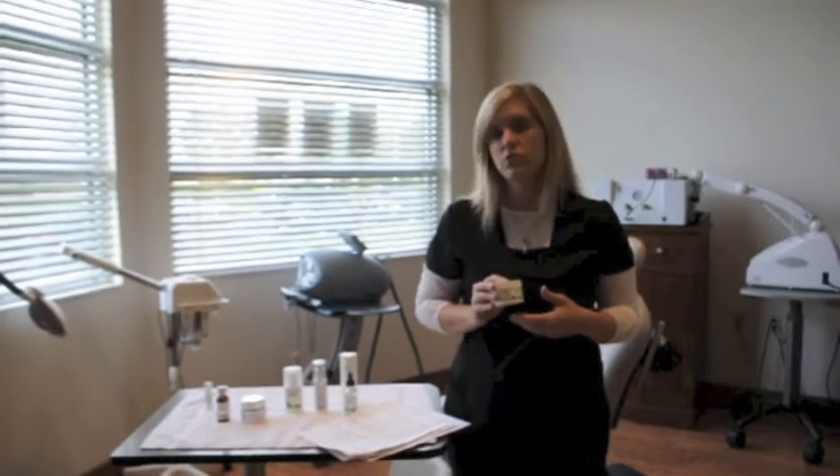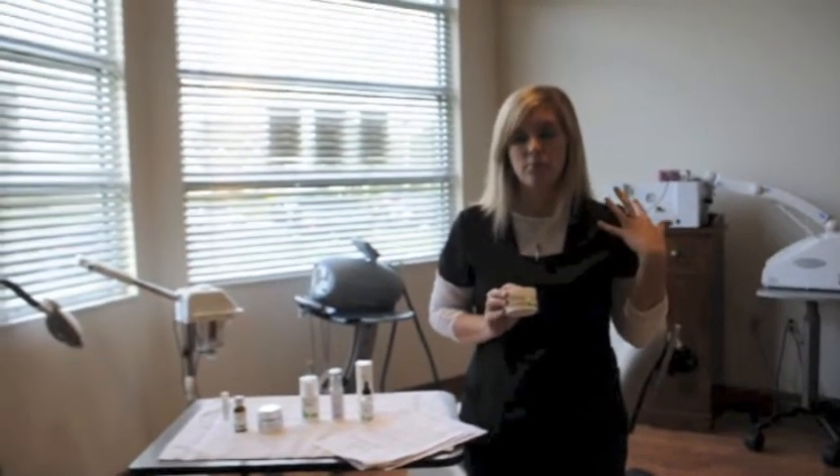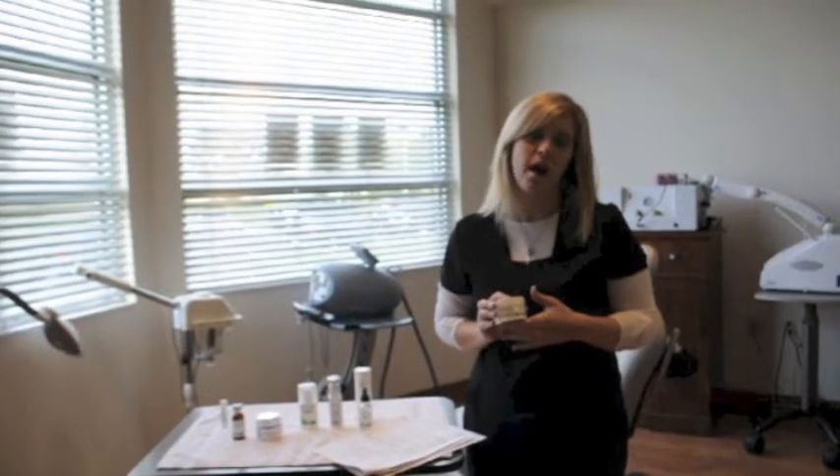you leave it on up to 15 minutes and then you rinse it off and it leaves your skin with a beautiful bright glow to it. Use them weekly and you will start to see a decrease in your brown spots, hyperpigmentation, and even fine lines.